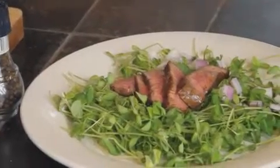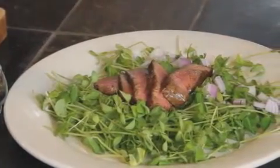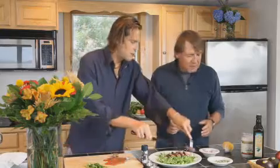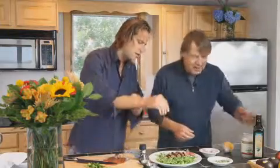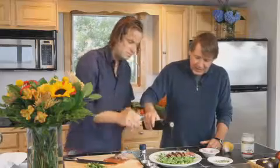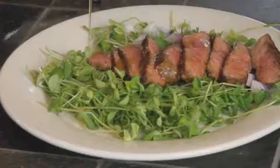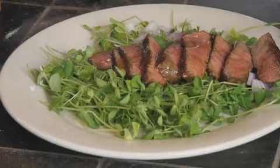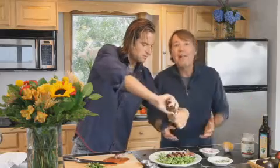I guarantee you're not going to gain any weight with this meal. This is lean, really low carb. You've got a lot of good healthy protein and a lot of good antioxidant value in the greens. Add a little shot of pepper and salt, and drizzle a little olive oil — the olive oil, pepper, and salt is actually the garnish for the salad.